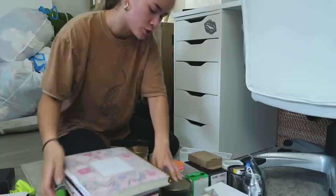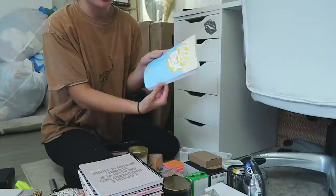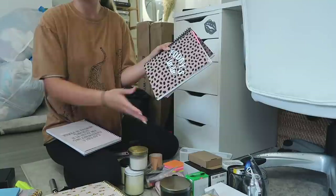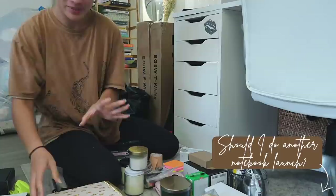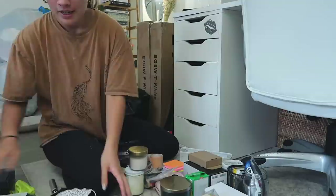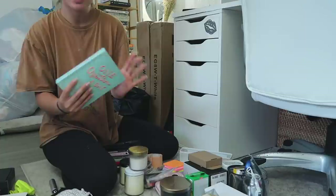This is my journal and to-do list notebook stack. We've got this Day Designer, these to-do list notebook pads from Target which are my favorites, a little notebook for management, and all versions of the notebooks I've come out with — the Capable Notebook, the OG Today's To-Do Notebook, and the Christmas versions. Comment below if you're interested in another notebook launch! We've also got a Fringe 2022 planner my sister got me, two little leather notebooks, a Dream Plan Do notebook from Julia K., and a one-question-a-day notebook I've never used.